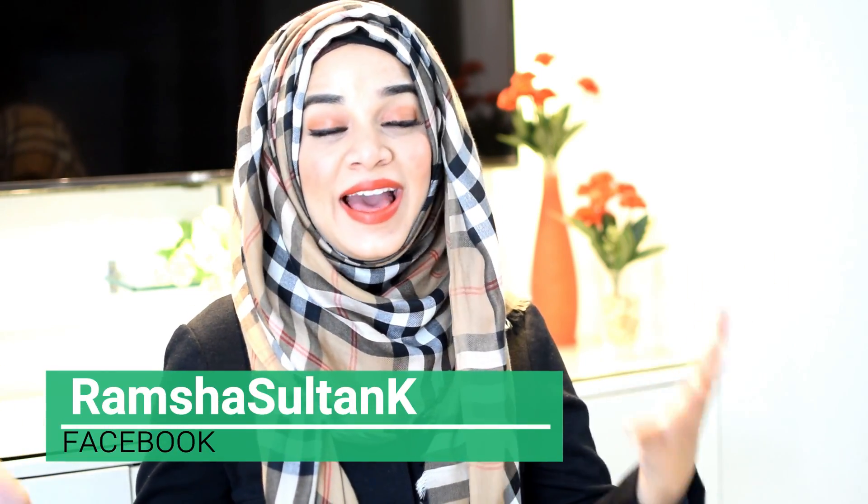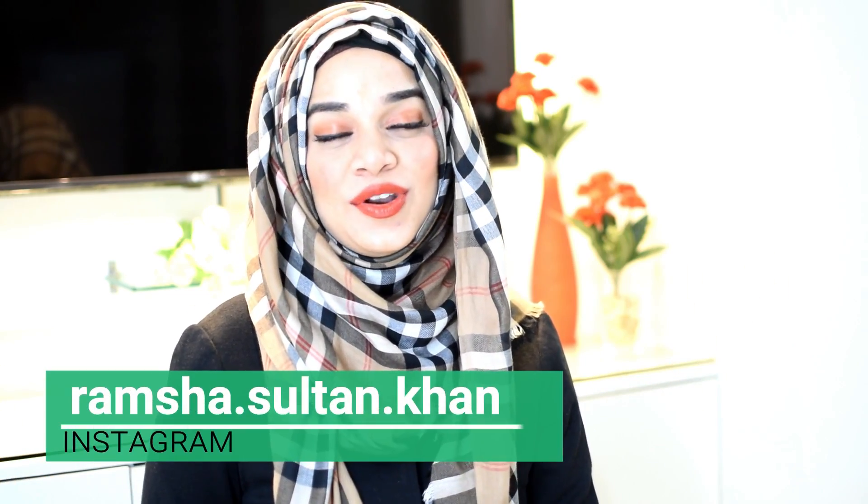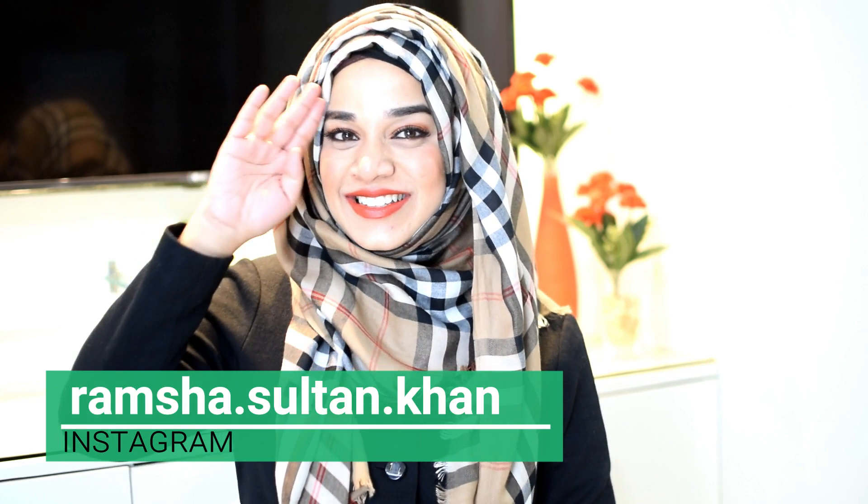So these were the top five face creams in India. I really hope this video was helpful for you — if it was, do subscribe to my YouTube channel. I'd like to know which is your favorite cream, so comment down below. Do follow me on Facebook and Instagram to know me a little more. This is Ramshah Sultan signing off.